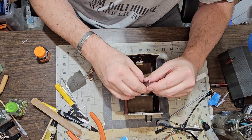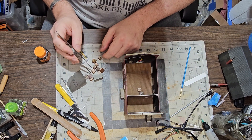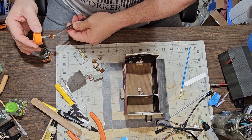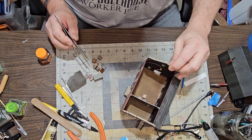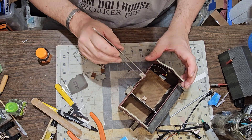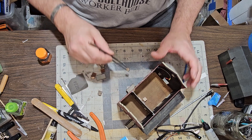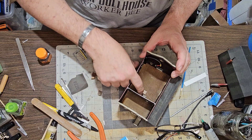That one might be going right there — yep, that one's going right there. I just dropped it with glue on it, so it's going to go right on top of there. Give those a second to set up.